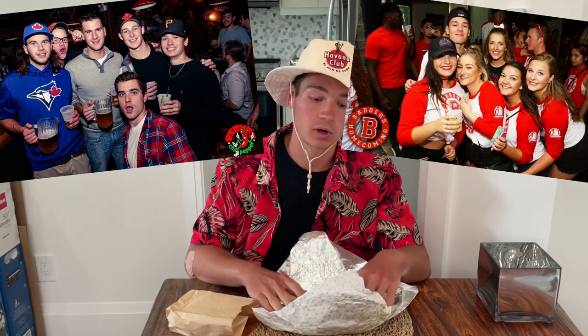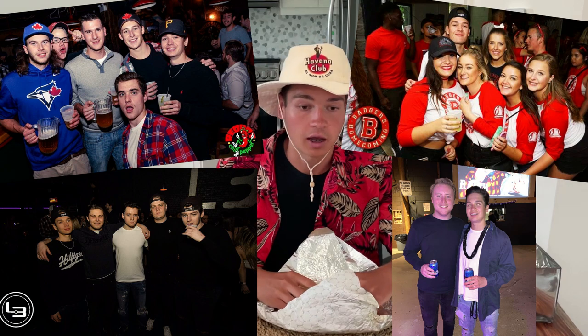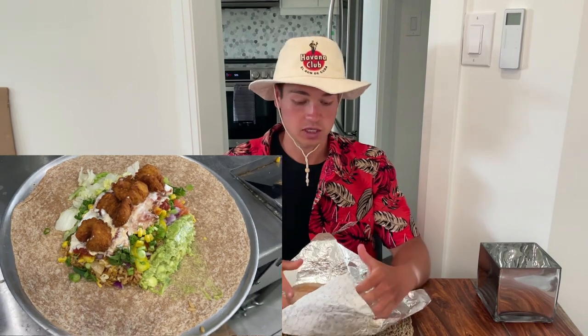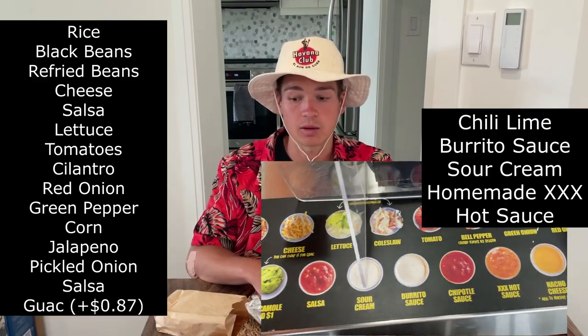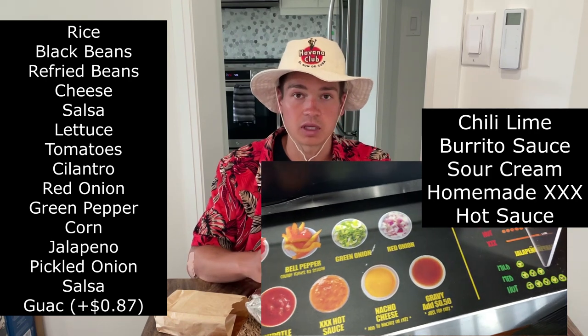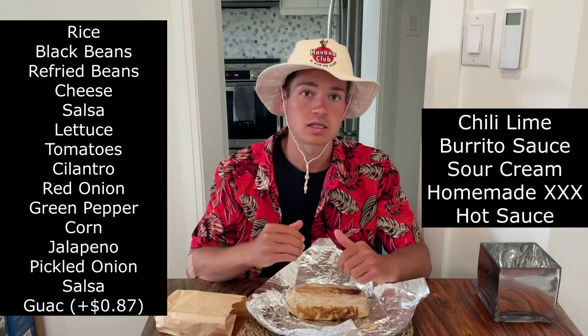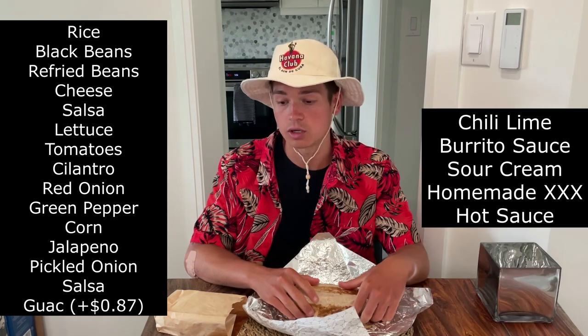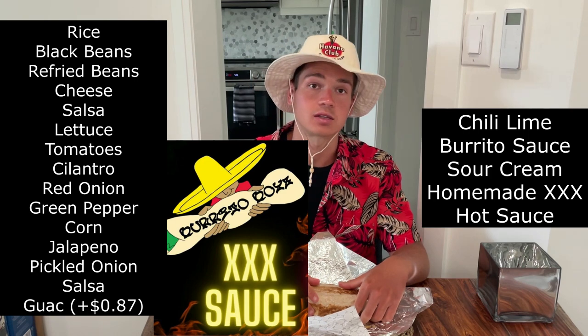Finally, we'll review Burrito Boys. My fondest memory is going here after a night out in university — getting one of their burritos when you really want something filling after a long night. We'll see if it tastes as good as I remember. Here we have their calamari burrito at $15 — another big stuffed burrito — and when you've got calamari in it for $15 you can't really complain. It's been filled to the brim with beans, cheese, rice, multiple types of onions, pepper, lettuce, tomato, cilantro, corn, jalapeños, coleslaw, sour cream, salsa, guac, chili lime burrito sauce, and a little bit of their triple-X homemade hot sauce.